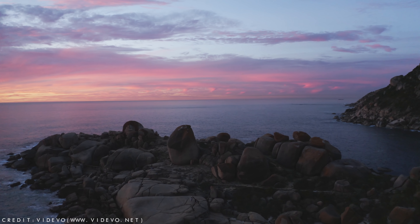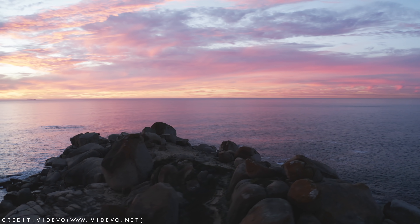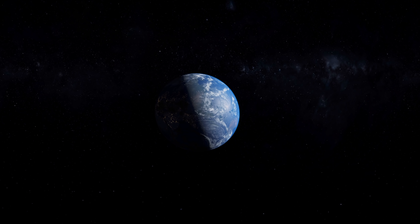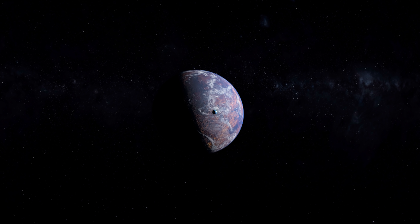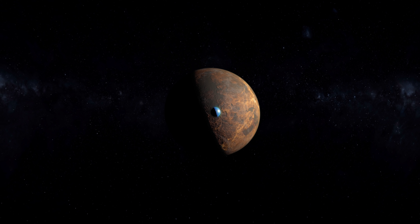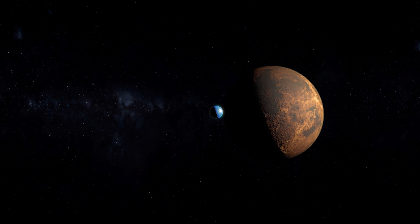Currently, Earth is the only known world to have oceans of freely flowing water on its surface, which covers roughly 71% of the entire planet. In fact, there is so much water here that if you were able to collect it all into one ball, it would measure a massive 860 miles wide, which is 1,384 kilometres wide, making it bigger than our closest dwarf planet, Ceres.